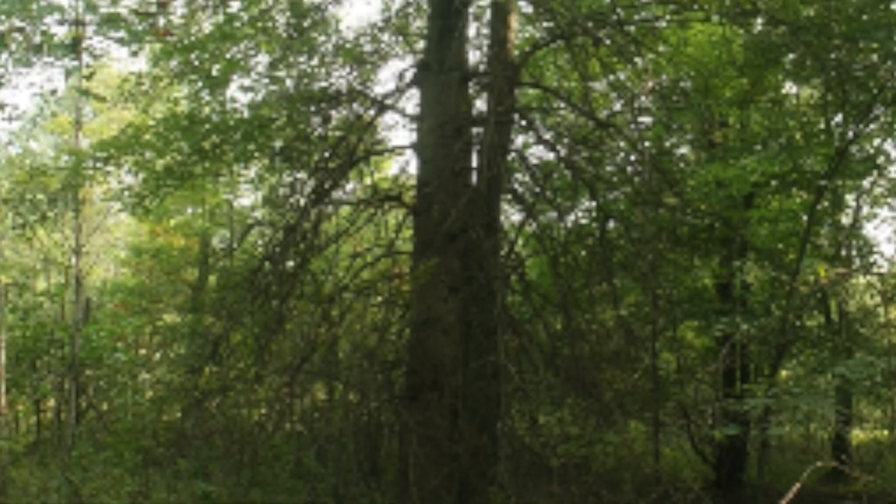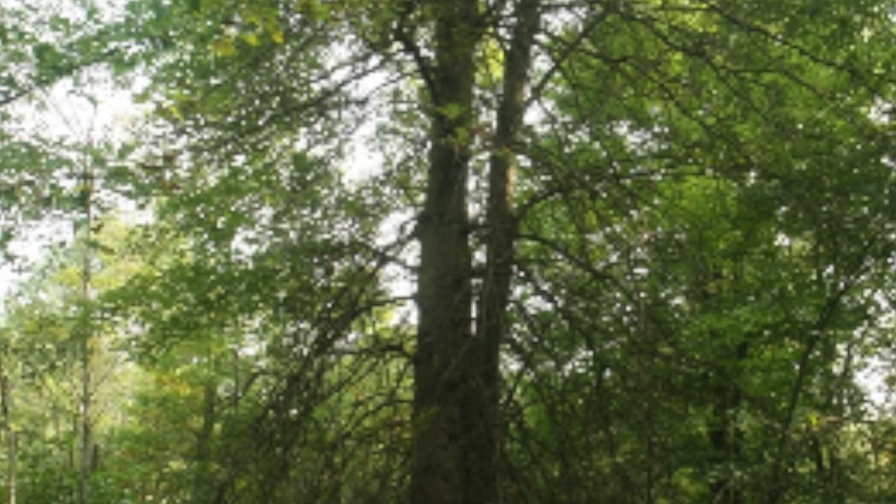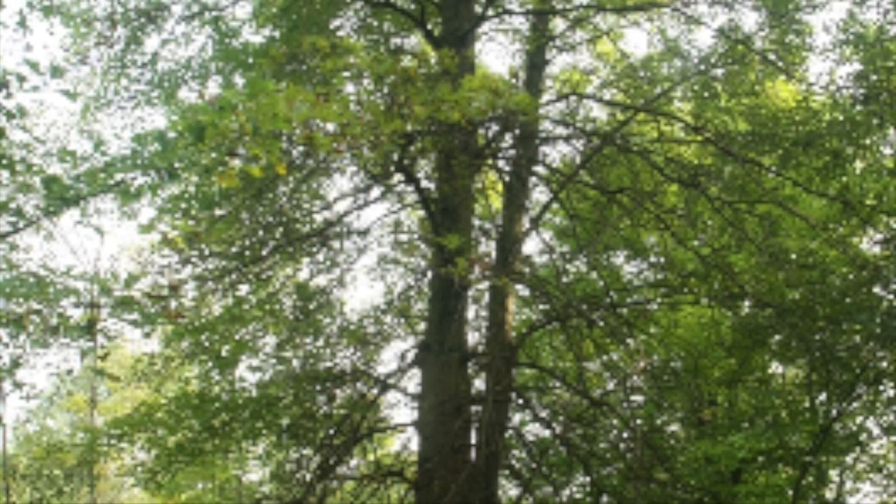This is a shade intolerant oak and it's the least fire resistant. It can tolerate low oxygen. Quercus palustris is the wettest oak in Michigan and it has a shallow root system.